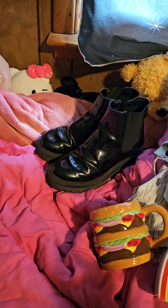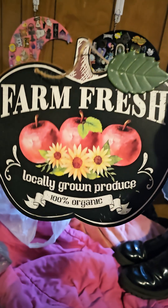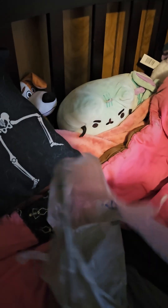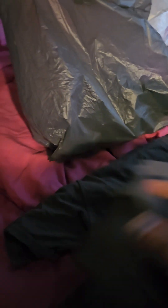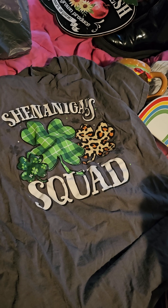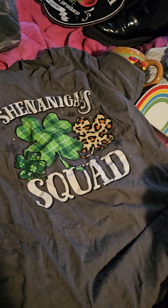I'm in my reputation era. And I found this sign that's going to my house. And I got this shirt — it's a Shenanigan Squad shirt, because I'm Irish.